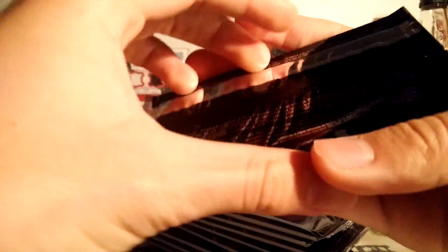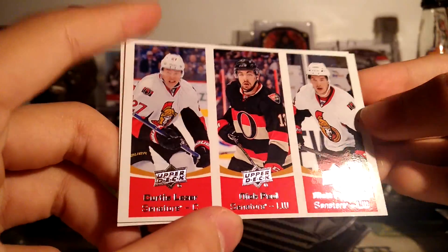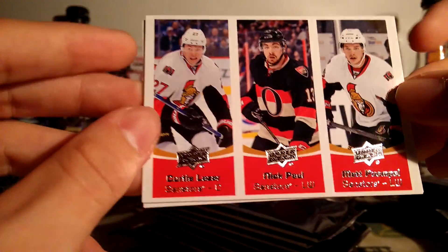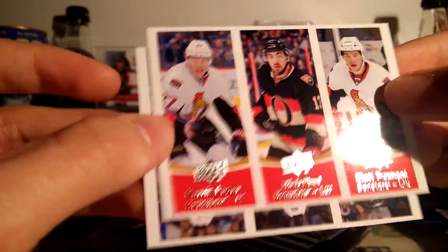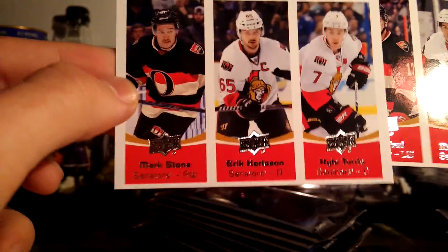Series 1 Exclusive Bonus Pack. So here is what they look like — interesting cards, sort of like an old design. There used to be basketball cards like this. The cards are Nick Paul and Matt Pumple. And another Ottawa one — two Ottawa ones: Mark Stone, Eric Carlson, and Kyle Turris. There's the back. Interesting cards. Let's get on to these packs now.